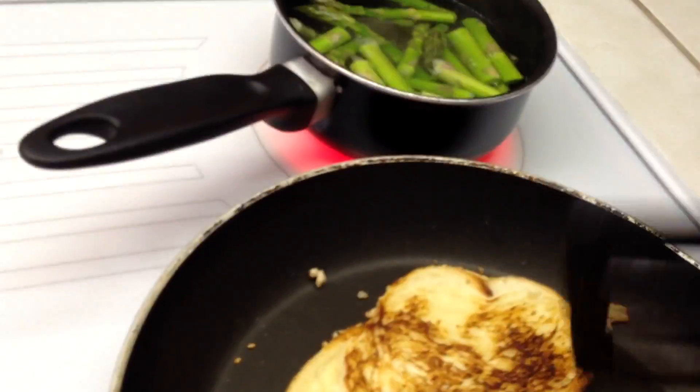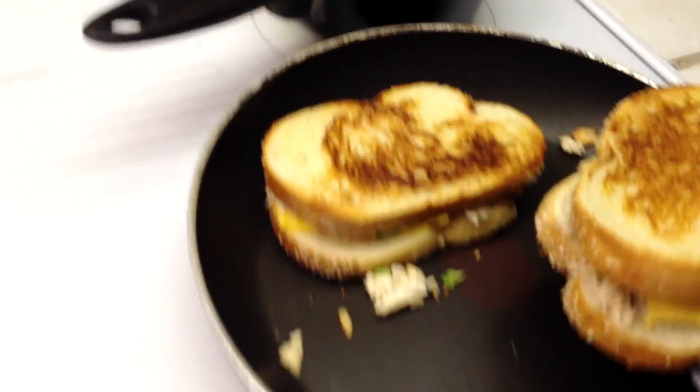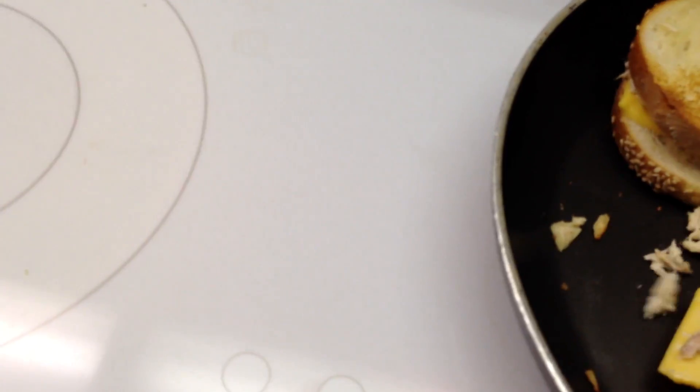Flip it — sizzling, sizzling. Let's get back to my table anyway.